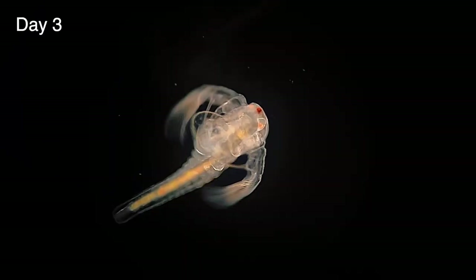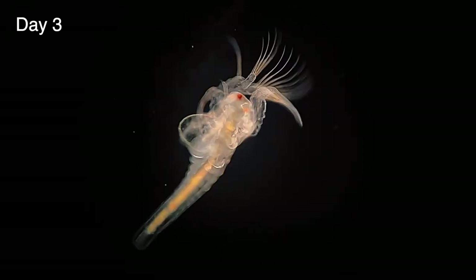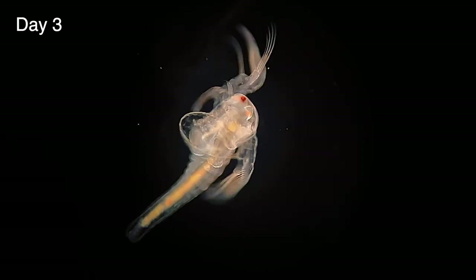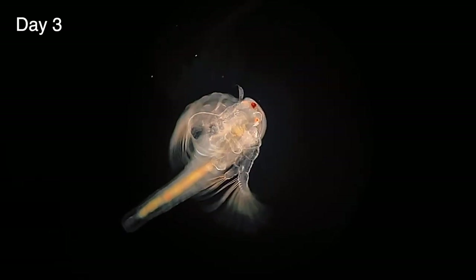On the third day they've grown longer again, and now we can see that ridges have begun to appear along the brine shrimp thorax — the first sign that they'll be developing new legs. They'll eventually have 11 pairs, which are called thoracopods, a word of Greek origin meaning legs that originate from the thorax.